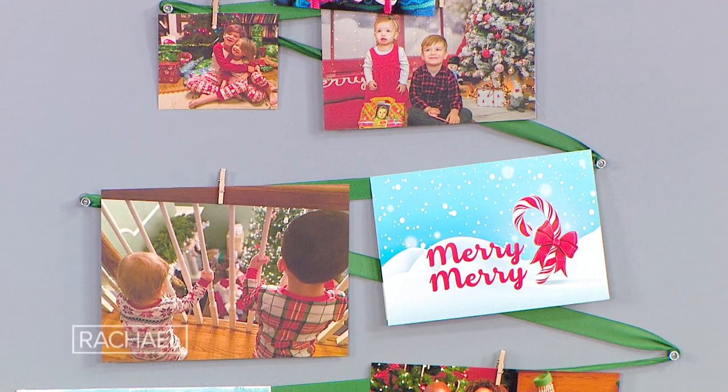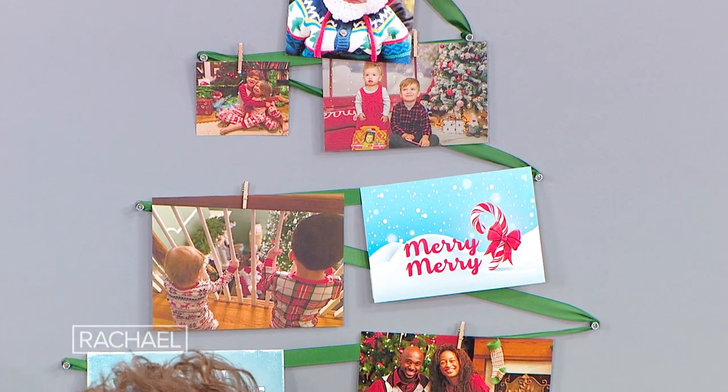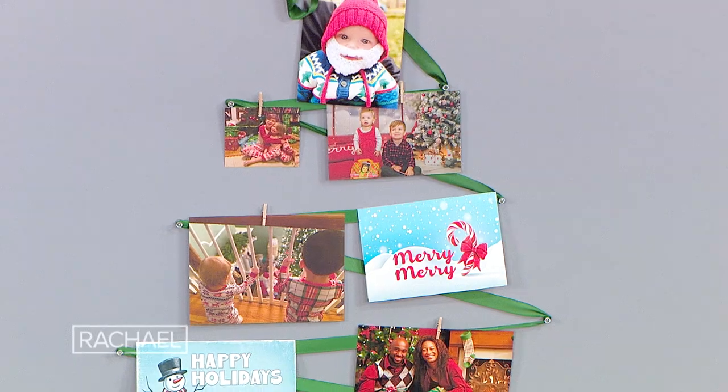And then you've got a nice holiday tree that also isn't just a tree, but it shows memories. Oh, there's my card! Exactly. And when people come over, if you're hosting a Christmas party, you can make it a holiday card party. Instead of sending them in the mail, people bring their card over and put it on the tree. They add the card to it — that's so good. I love it. Isn't that fun? I'm doing that. You nailed it.